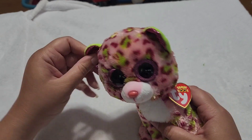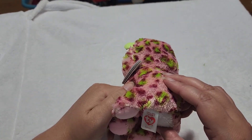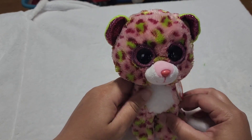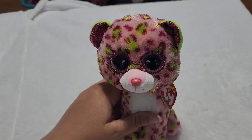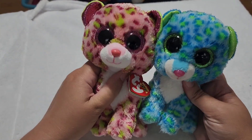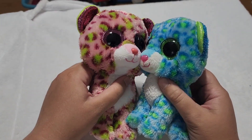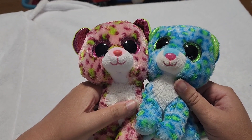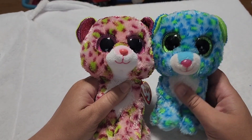And then we have another leopard, and this one is Lainey. So Lainey and Leona — I guess maybe they're twins or sisters. I like those names together, they look good together. They both got green spots, they could be from the same family. I think so.